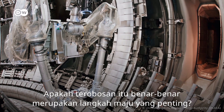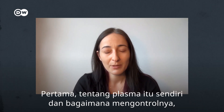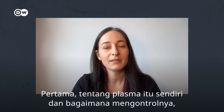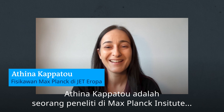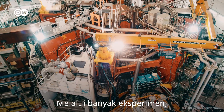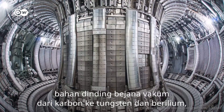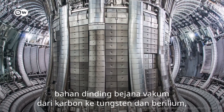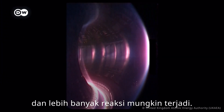Are those breakthroughs really a crucial step forward? Things have changed — we've learned a lot about the plasma itself and how to control it, how to make it do what we want it to do. Athena Capatou is a researcher at the Max Planck Institute for Plasma Physics who works at the European Joint Project JET. Through multiple experiments, JET scientists discovered that by changing the material of the vacuum vessel's wall from carbon to tungsten and beryllium, less tritium would get sucked up into the wall and more reactions would be possible.